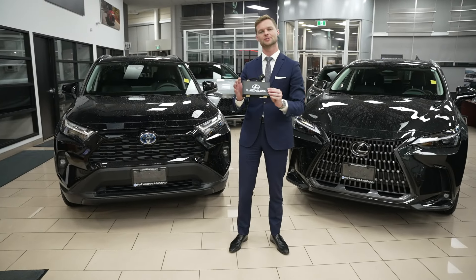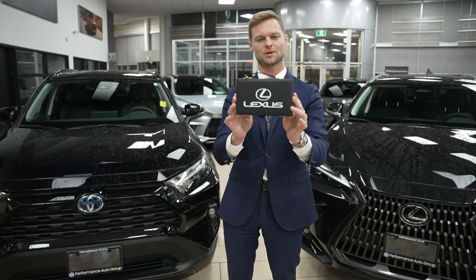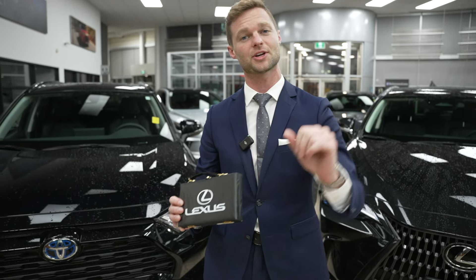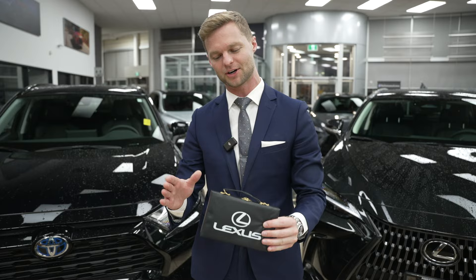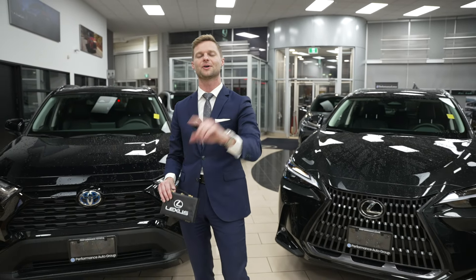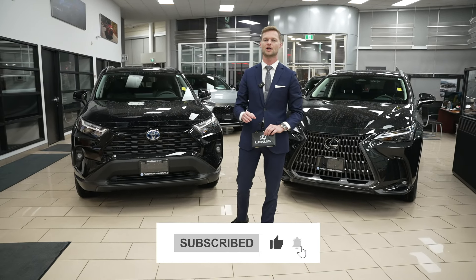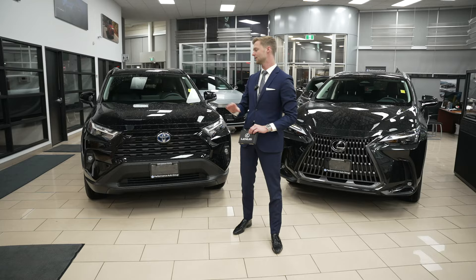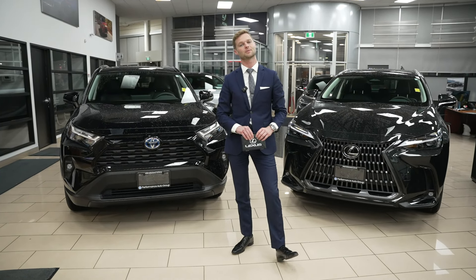In my hand I have this little Lexus briefcase. Maybe right now you should pause the video and put in the comments what you think is in here. At the end of the video, I'm going to open it up and reveal what's inside. But before we get into the video, make sure you like and subscribe and head over to our sister channel, Performance Toyota, to go over some more Toyota-related content with Hillary from Toyota.